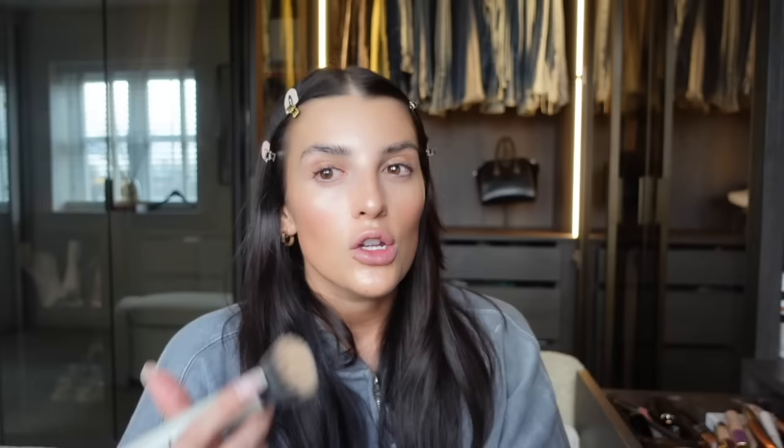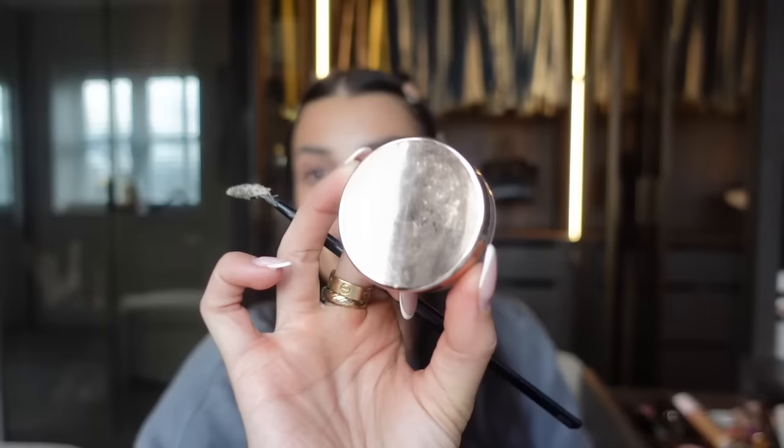I've actually got a new foundation which I've been using when I've been going on nights out or if I ever want a fuller glam. It's the Kylie Cosmetics Powder Plush Foundation in the shade 6.5W. It's really nice, not too thick, easy to blend, really buildable - I've been loving that for more of a glam vibe. I forgot that I always do my brows first before Flawless Filter.